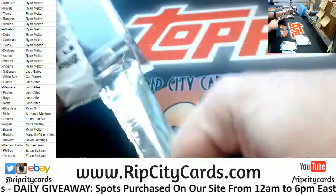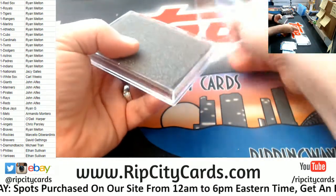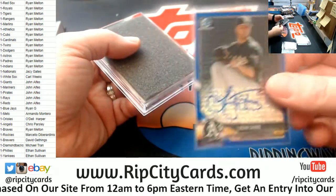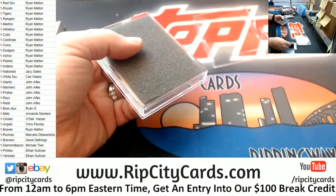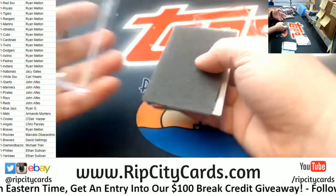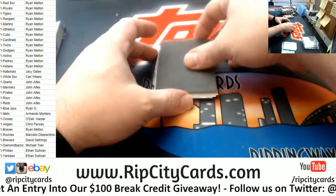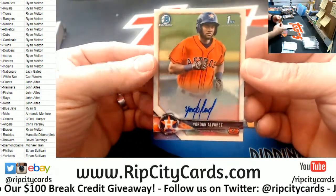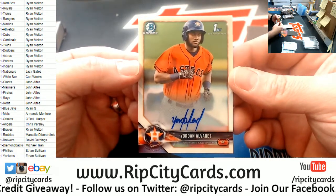Seriously, it's in a box, and then it's in a pack, and then it's in another box. There's foam everywhere. The HTAs have this special pattern - there are HTA exclusives. How about a first Bowman autograph for the Astros - Jordan Alvarez!